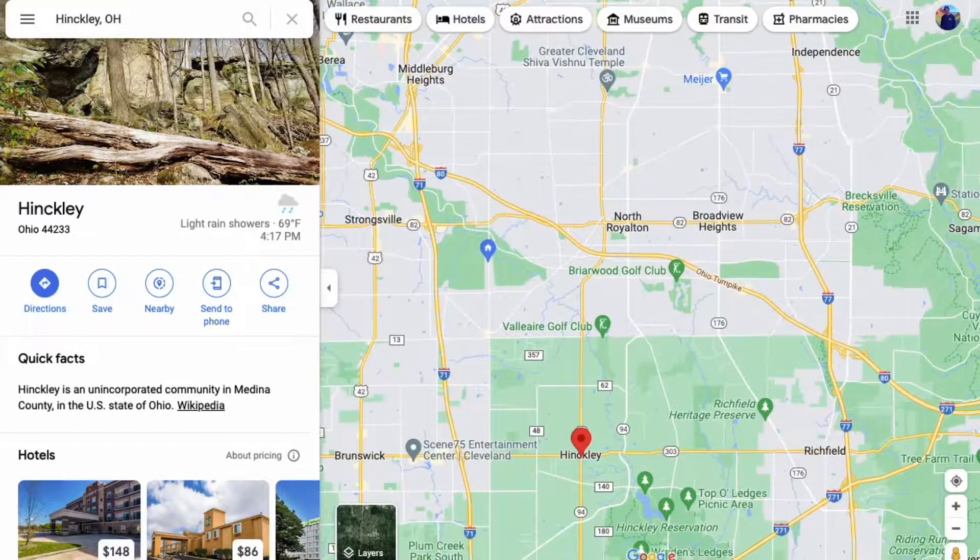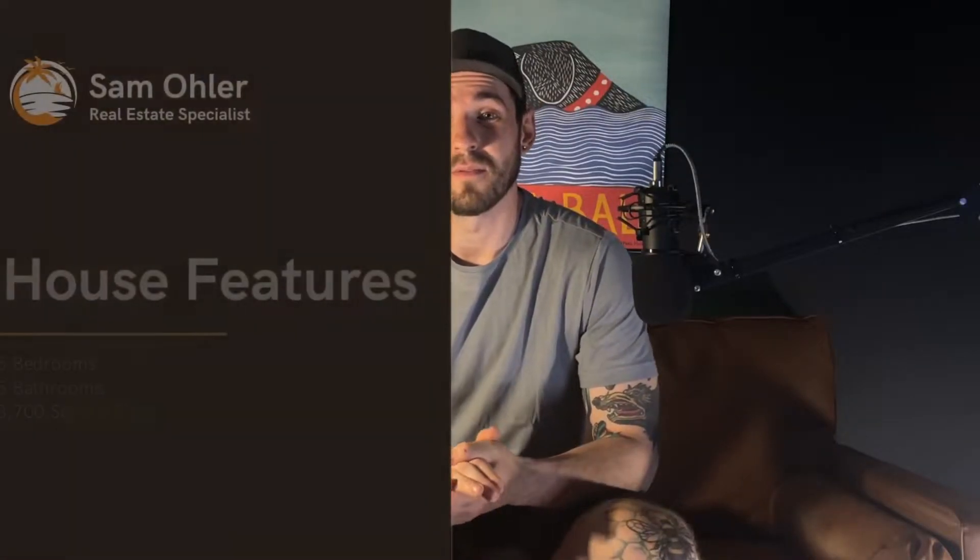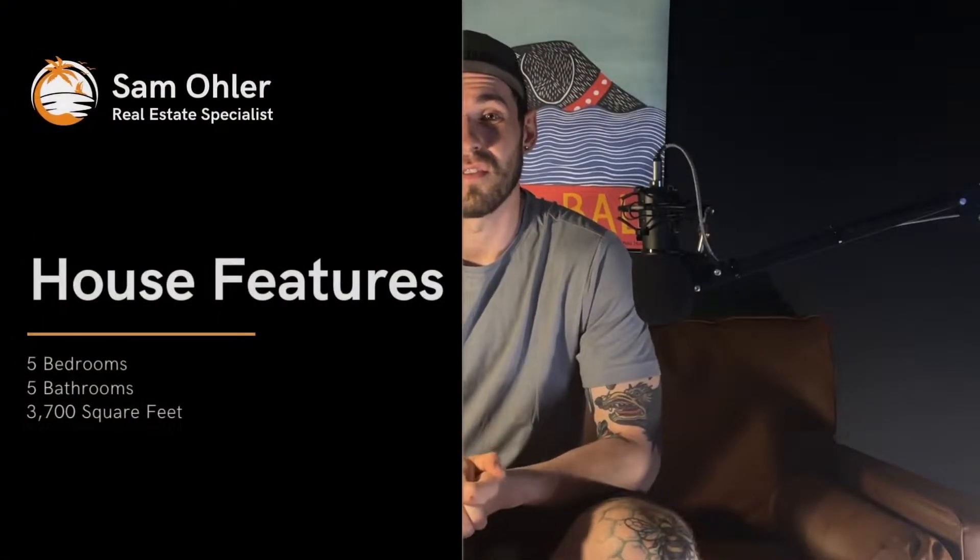You are getting a little more rural when you go to this area. However, you're going to get a lot of land for your value. The house we're checking out today has five bedrooms, five bathrooms, and it comes in just over 3,700 square feet — big enough for your whole family. This property is sitting on over five acres, so you are going to have a lot of privacy.